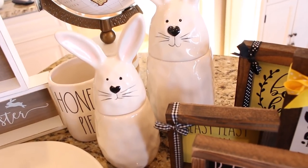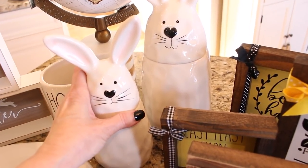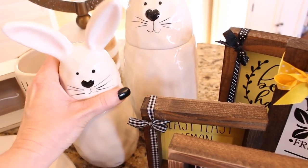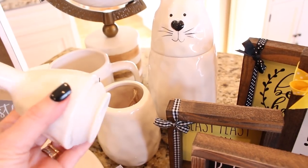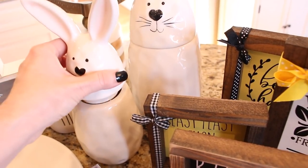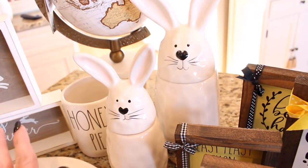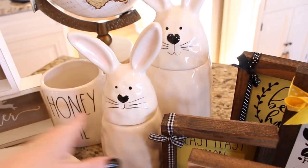I love that their lids — which are their little heads — have a nice tight seal, so if you did want to use it to store something you could. I was super excited to find them; I think they are absolutely adorable.